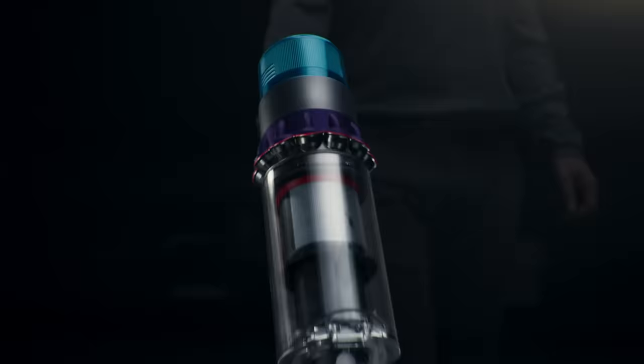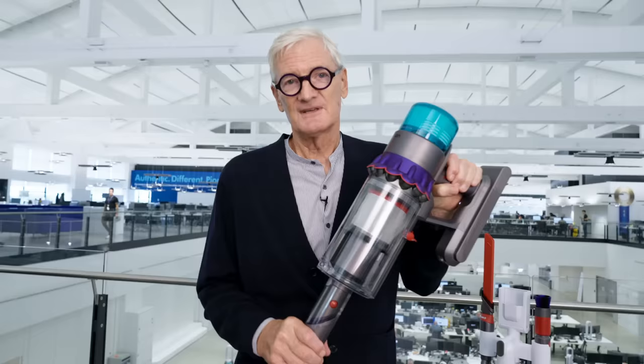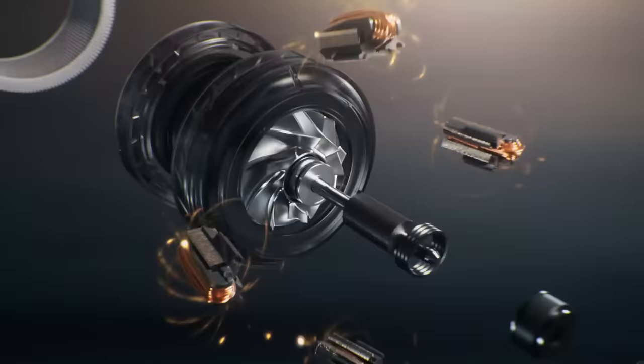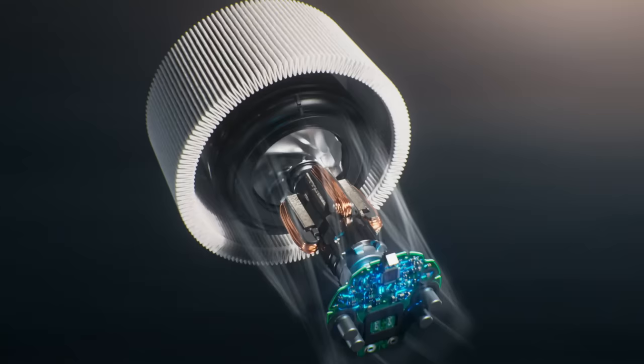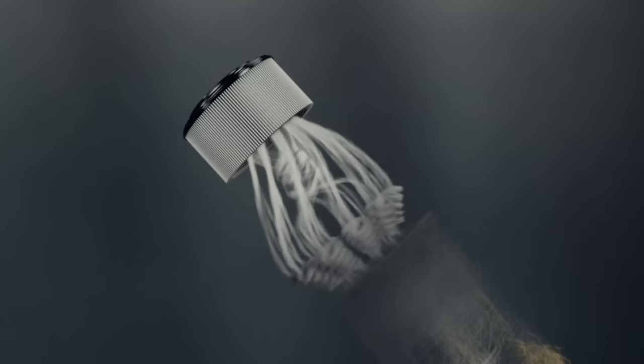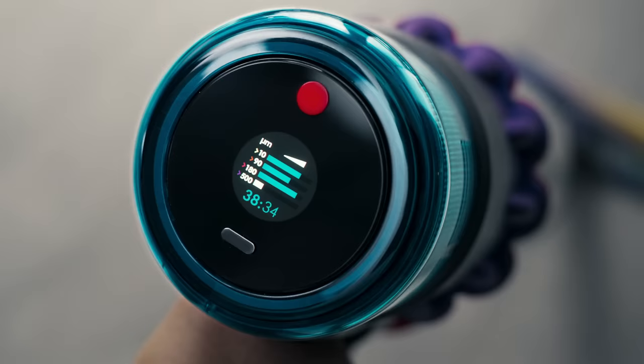And here is our latest machine, our Gen 5 Detect — Dyson's most powerful HEPA cordless vacuum, capturing viruses and particles as small as 0.1 of a micron. It has our pioneering new motor technology generating unrivaled suction power, dust illumination technology, whole machine HEPA filtration, and dust particle sensing that enables us to achieve our deepest ever clean.